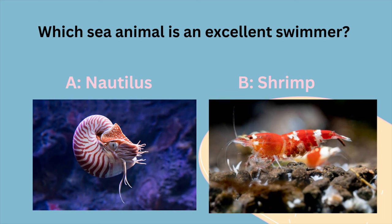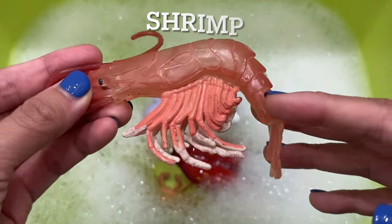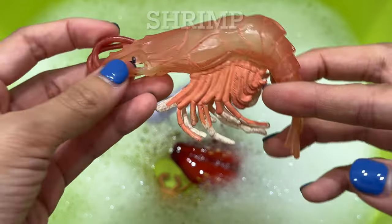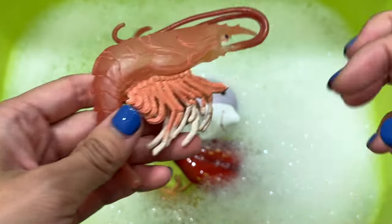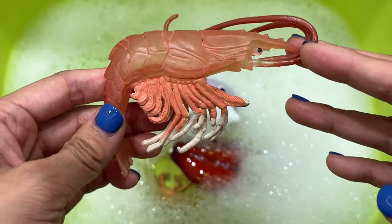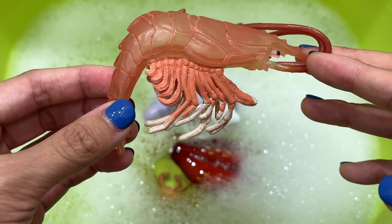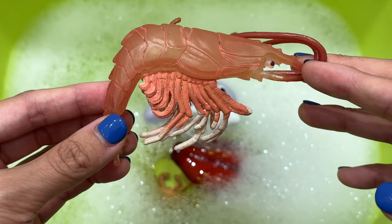Which sea animal is an excellent swimmer? Is it A, a nautilus, or B, a shrimp? It's a shrimp. While their primary mode of moving around is walking, shrimp are actually really good swimmers. This is not the typical type of swimming we're used to seeing in fish because shrimp have no fins, but shrimp are able to move around quickly in the water.